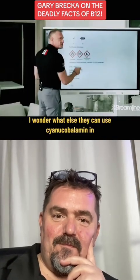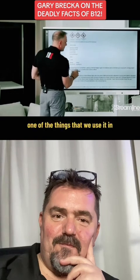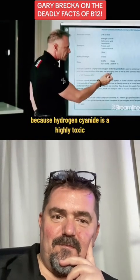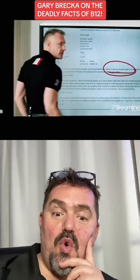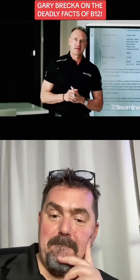I wonder what else they can use cyanocobalamin in besides children's vitamins. Well, one of the things that we use it in is — because hydrogen cyanide is a highly toxic conjugate acid of cyanide — it is used as a chemical weapon agent. That's right, we use it in chemical weapons and children's vitamins at the same time.